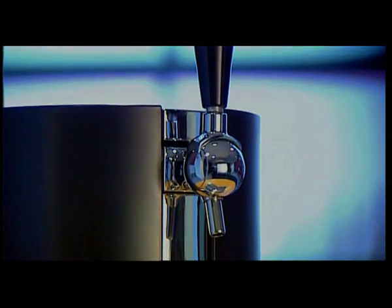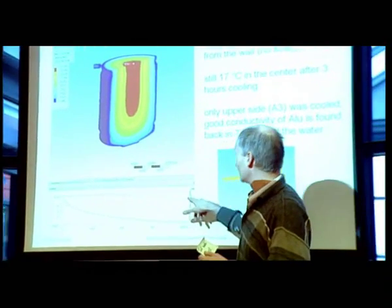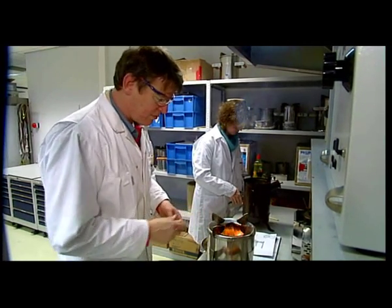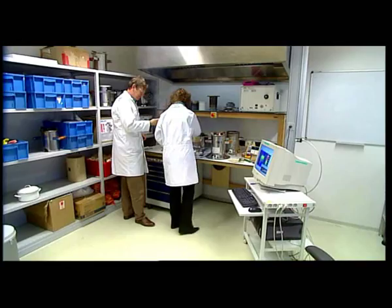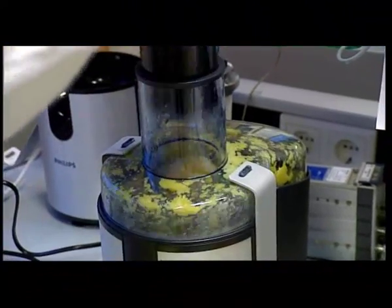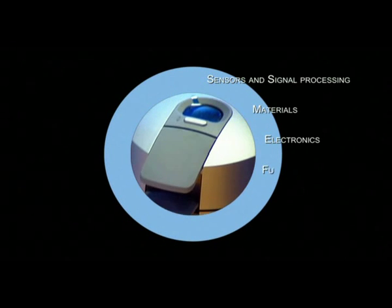To ensure that Philips Consumer Lifestyle has timely access to new tailor-made differentiating technology, the ATC employs more than 100 technicians and scientists who cover a wide range of technical competencies. Based on consumer insights and in close collaboration with its partners in the business, the ATC uses this knowledge to generate and realize product innovations for the consumer lifestyle sector.